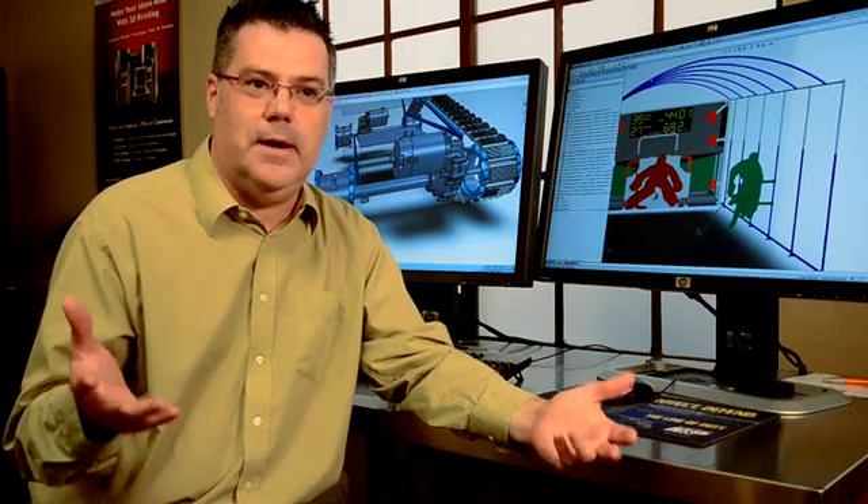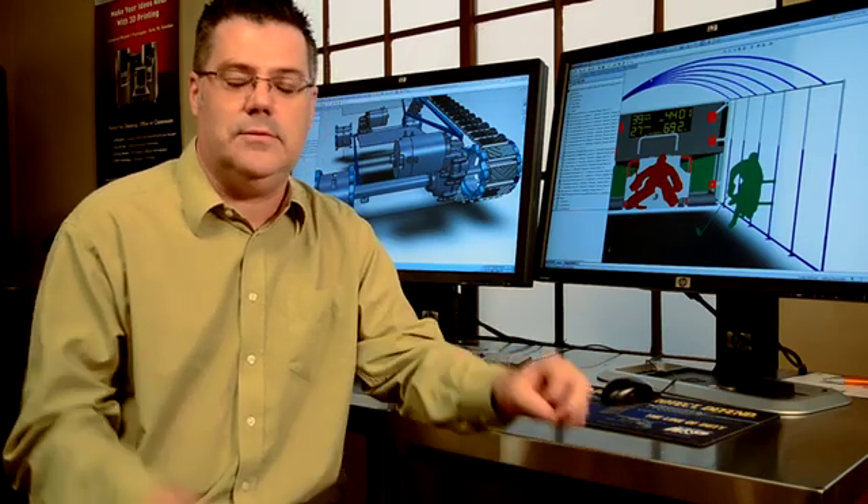I joined the Let's Go Design team basically to get my hands dirty again. I'm a product manager here at SolidWorks. I sit at a computer all day and I use SolidWorks daily.